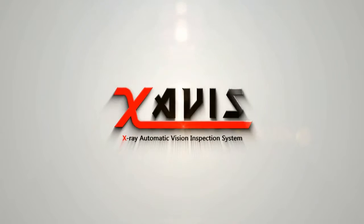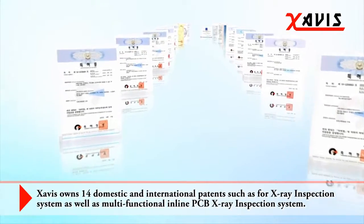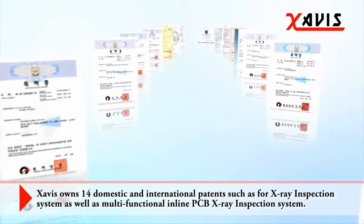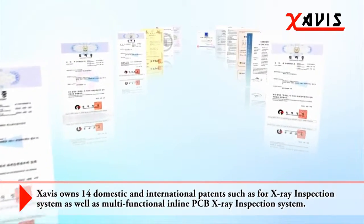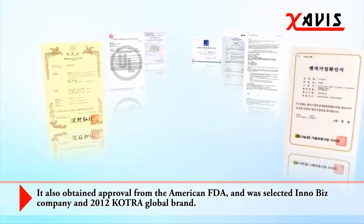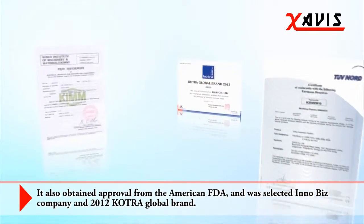Zavis owns 14 domestic and international patents, such as for X-ray inspection systems, as well as multifunctional inline PCB X-ray inspection systems. It also obtained approval from the American FDA and was selected as an InnoBiz Company and 2012 Cotra Global Brand.